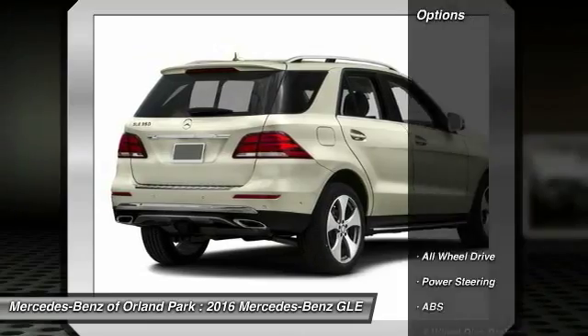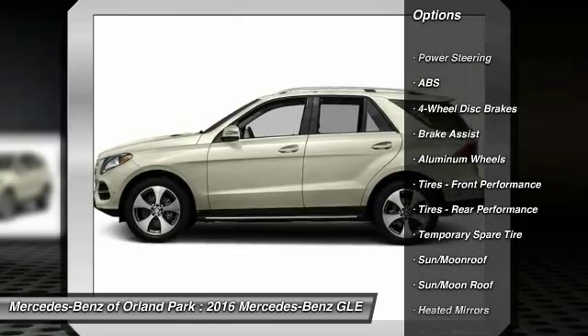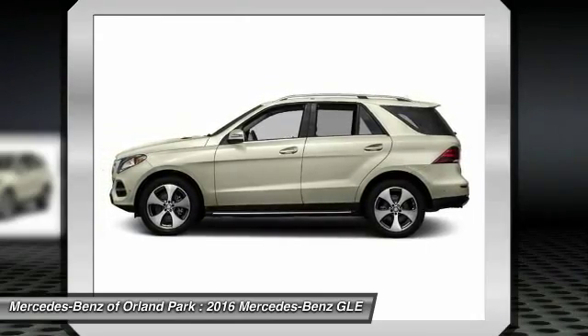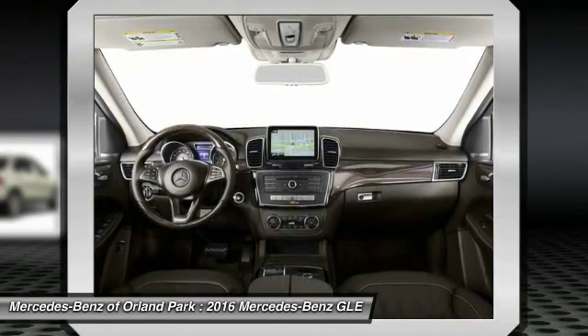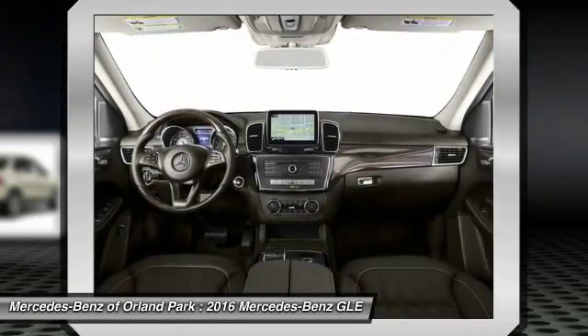Here are some of this vehicle's great options: traction control, keyless entry, steering wheel audio controls, power liftgate, all-wheel drive, anti-lock braking system, power passenger seat, stability control, moonroof, and leather-wrapped steering wheel.